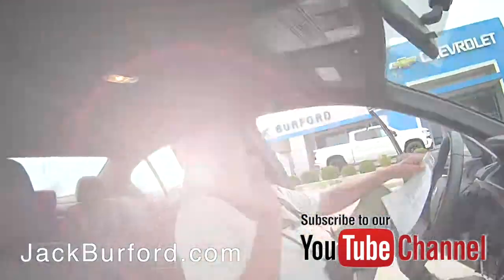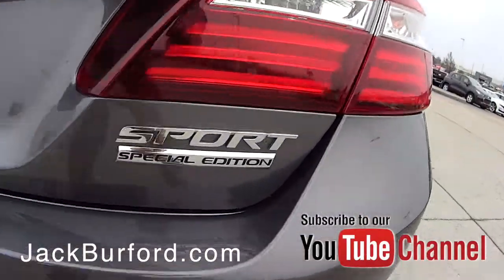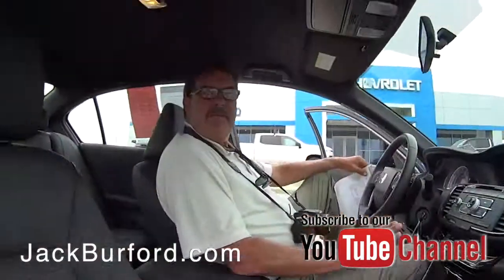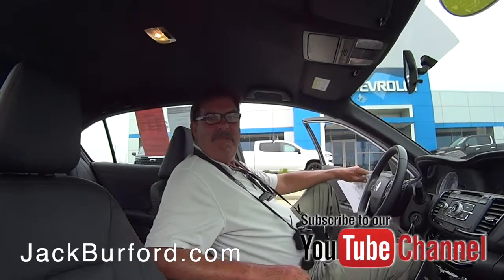This one still has the remainder of both of Honda's powertrain warranty and the bumper-to-bumper. And we do sell extended protection plans here. Please come see us here at Jack Burford Chevrolet. Check us out on our website and subscribe to our YouTube channel.